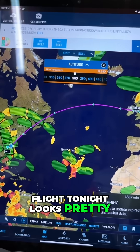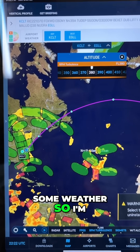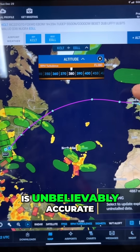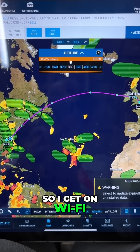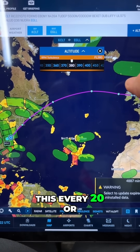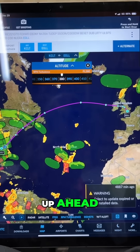My route of flight tonight looks pretty good. Over the Maritimes in Canada I've got some weather, so I'm going to let the flight attendants know about that before we hit those bumps. This thing is unbelievably accurate and it shifts and moves during the flight, so I get on wi-fi, check it, and update this every 20 or 30 minutes so I can see my entire route of flight and any turbulence up ahead.